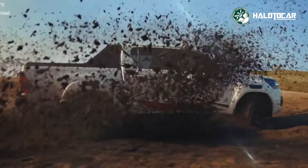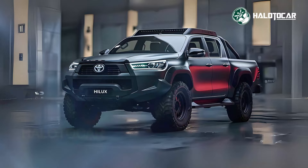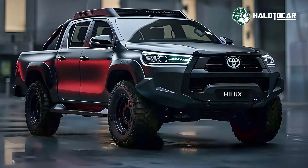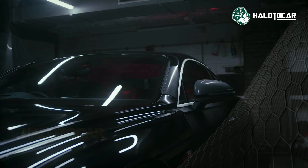Hello everyone, welcome back to Halo 2 Cars. Today, we'll be discussing the latest updates in the world of cars and automotive. Let's dive straight in without further delay.